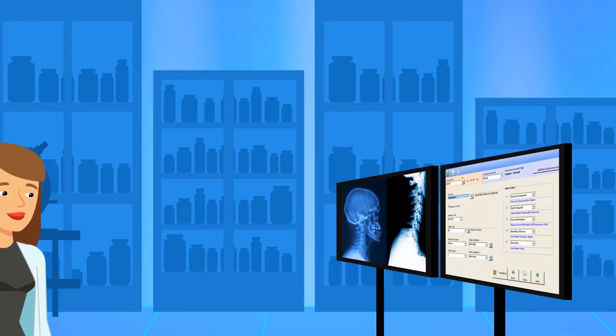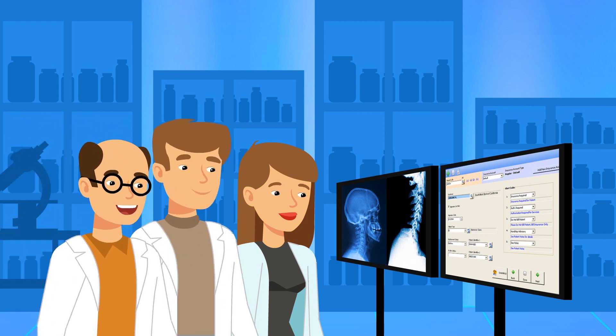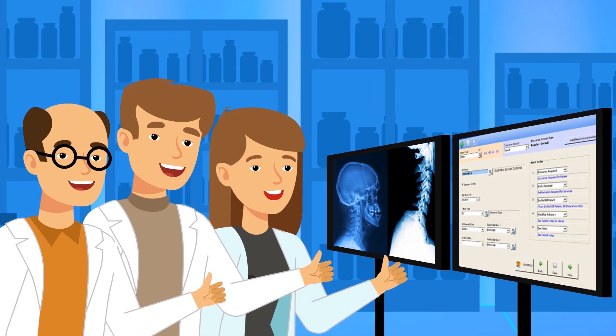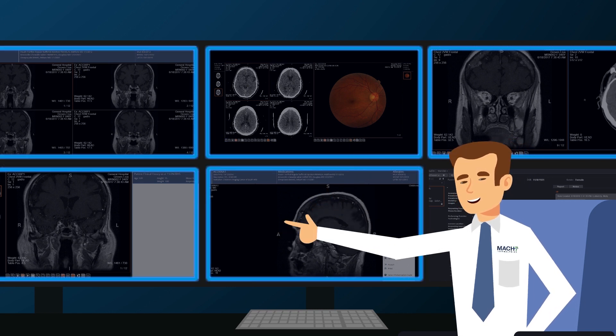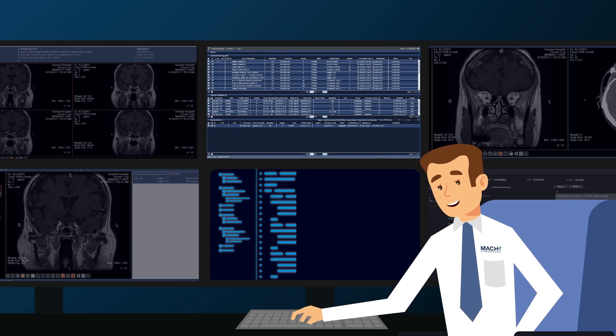Let the platform aggregate and curate clinical data across your health system, transforming your EMR into a smart system and connecting all medical specialties. Turn on modules as you need them — they're already built into the Mach 7 platform waiting for you. Access best-in-class artificial intelligence algorithms for assisted diagnosis.